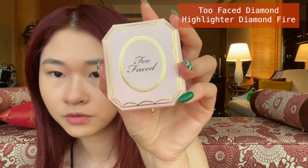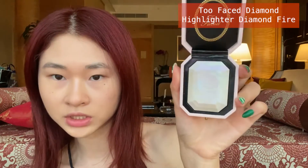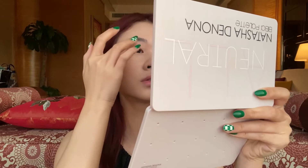Now I'm using this for highlight — it's actually a mix of rainbow colors. I usually apply this with my hands, and I put a little bit on the eyeball area too.